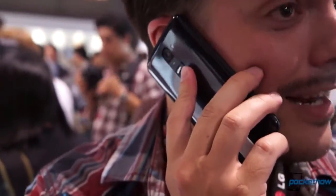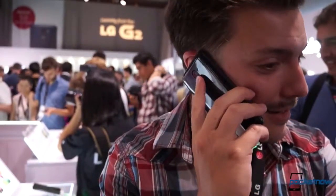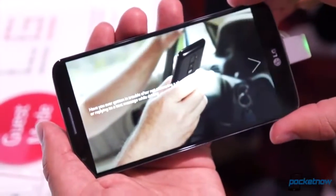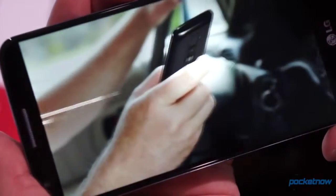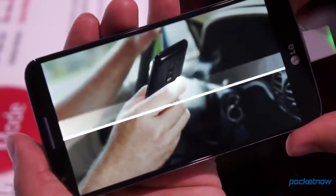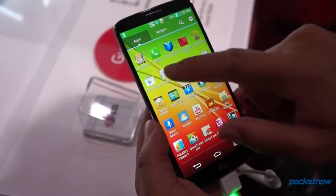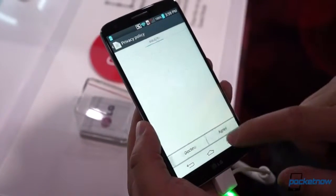The G2 follows in the footsteps of the G Pro. It's a fast, responsive, lightweight Android device with a ton of software customization. The G2's real story, beyond the performance of its Snapdragon 800 chip, will lie in the special software features LG has baked in this time around. At first glance, it's looking pretty interesting, and there will likely be a fair bit of buzz surrounding this device when it launches later in the year. This has been Michael Fisher with Pocketnow. Stay tuned for a lot more on the LG G2 from New York City.